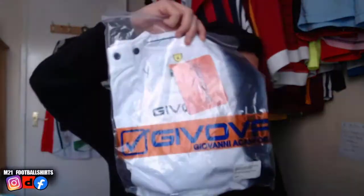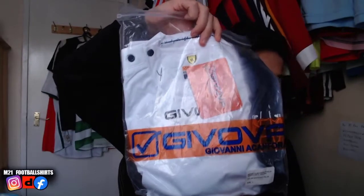We've got ourselves a Chievo Verona, size L. Really nice looking shirt here. You can't hate an Italian shirt.